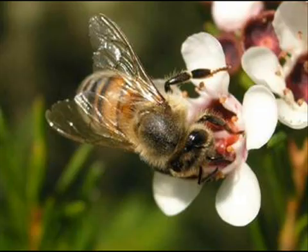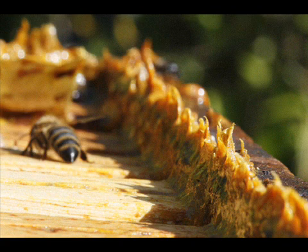Propolis is a resinous mixture that honeybees collect from tree buds, sap flows, or other botanical sources. It is used as a sealant for unwanted open spaces in the hive. Propolis is used for small gaps approximately 6.35 mm (0.3 in) or less, while larger spaces are usually filled with beeswax.